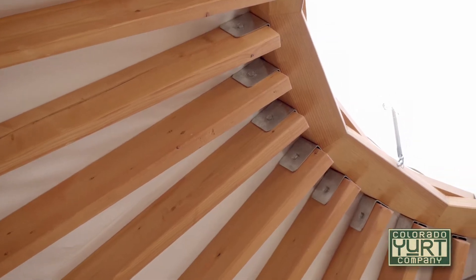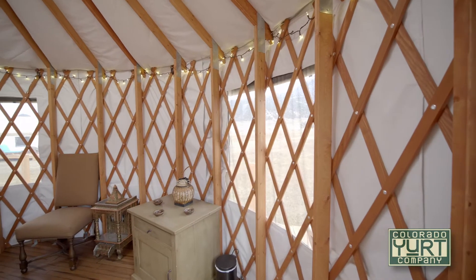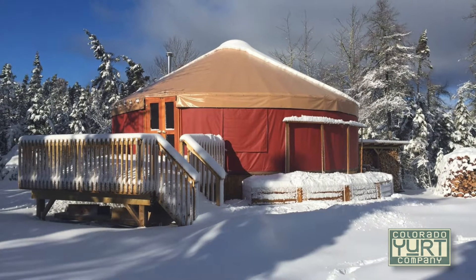We can upgrade the rafters to a higher density rafter. We can add studs to the walls. We can add a center pole to assist with the wind and snow loads for your yurt.